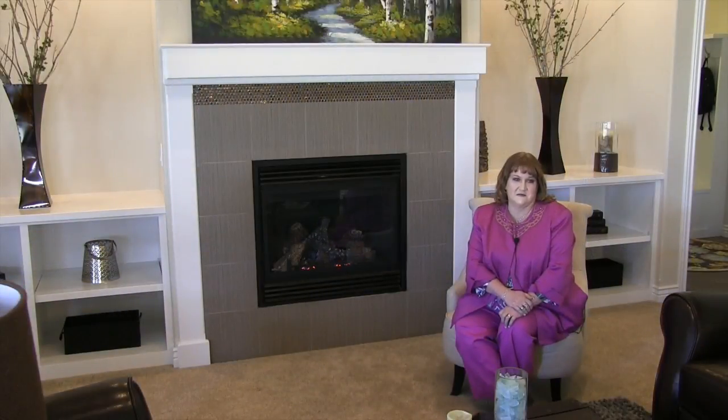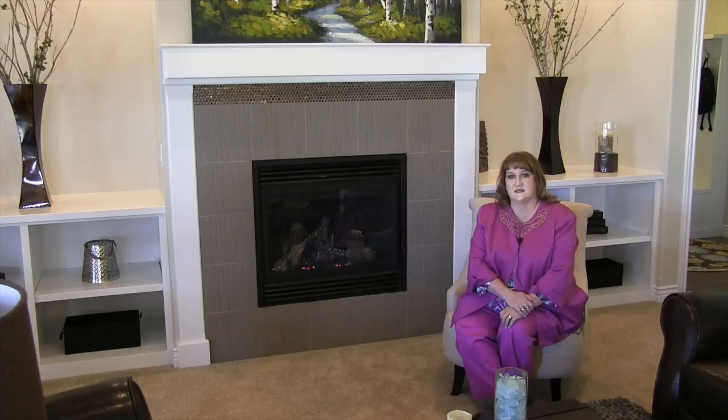Another thing that Hubble Homes is known for is we allow the customer to personalize the home for their needs.